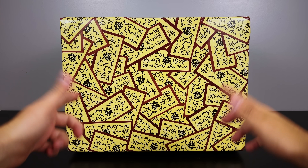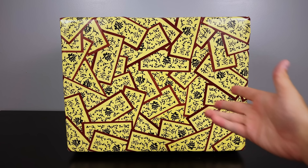First off, how cool is it that the front of the box is covered in explosive tags? He told me it took about 50 just to do this — can you imagine how much it would take to do the whole box?